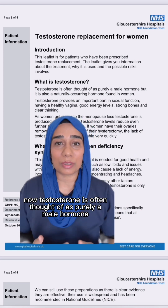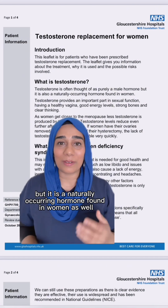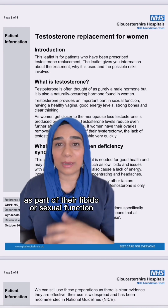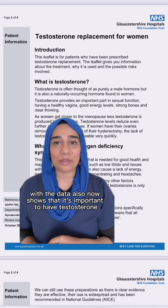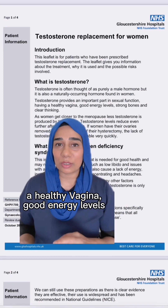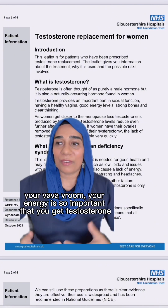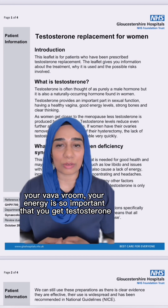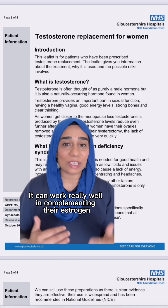Testosterone is often thought of as purely a male hormone, but it is a naturally occurring hormone found in women as well. We've always seen it as something that women need as part of their libido or sexual function. But actually, the data also now shows that it's important for a healthy vagina, good energy levels, strong bones and clear thinking — your cognitive function. Your energy is so important, and for some women it can work really well in complementing their estrogen and progesterone.